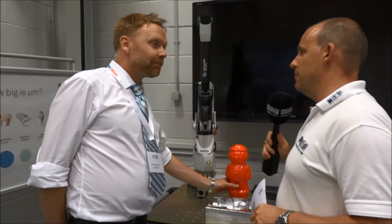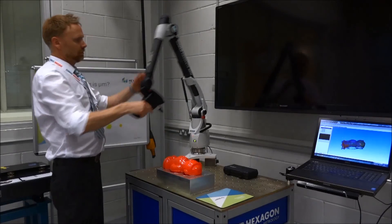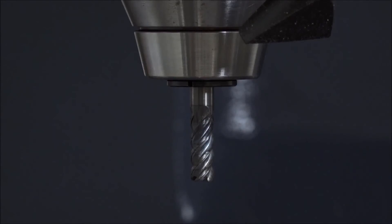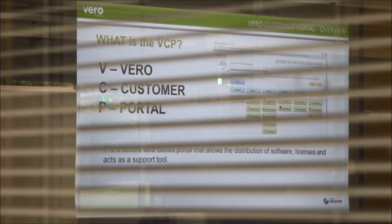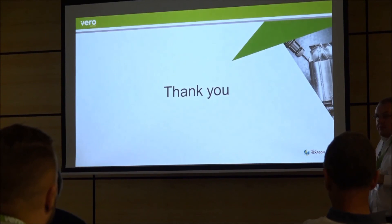How would you have gone about doing this previously before scanning technology? It would have been a very laborious process. You would have to go in with a hard touch probe and take individual hits, which would probably take many hours to do what we've done with a laser scanner in minutes. So you're the last piece of the jigsaw today — we've looked at the tooling, the machine tools, and spoken to customers. These four things — tooling, machine tools, metrology, and software — are a very good fit. It's like the start of the process, the middle and the end. It's a complete seamless process.